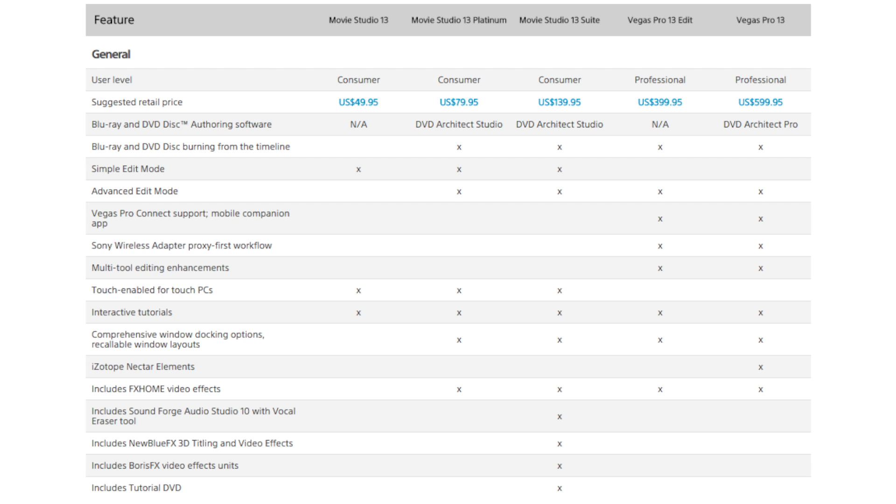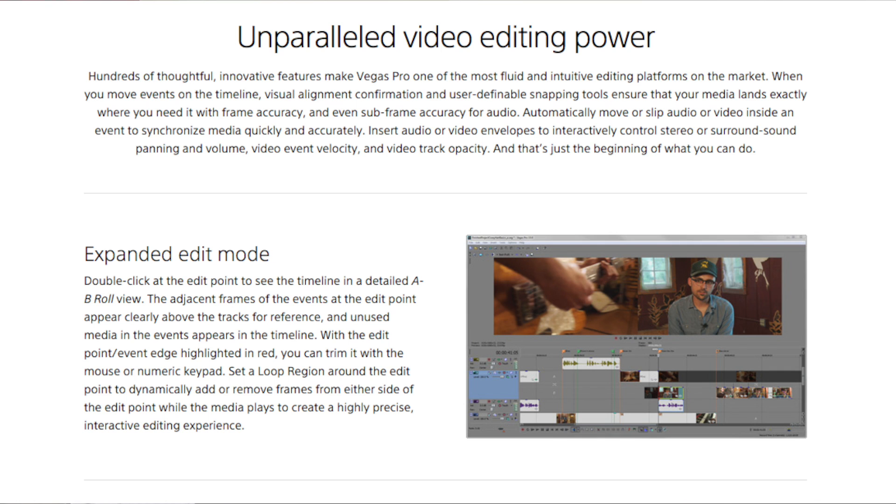Some pro features you don't get with Movie Studio include things like scopes — you don't have those — but you have almost all the other color correction tools built in. It doesn't have quite as many codecs, and it limits you on the number of video tracks; you have unlimited with Vegas Pro, but only up to 20 with Movie Studio. You can't really extend Movie Studio like you can with third-party add-ons. But for the price — especially for YouTubers — I think it's a pretty good value. It's fairly intuitive to learn, and I'm impressed with what you get for the money. Highly recommend the suite if you go all in, though some of the software hasn't been updated in a long time.